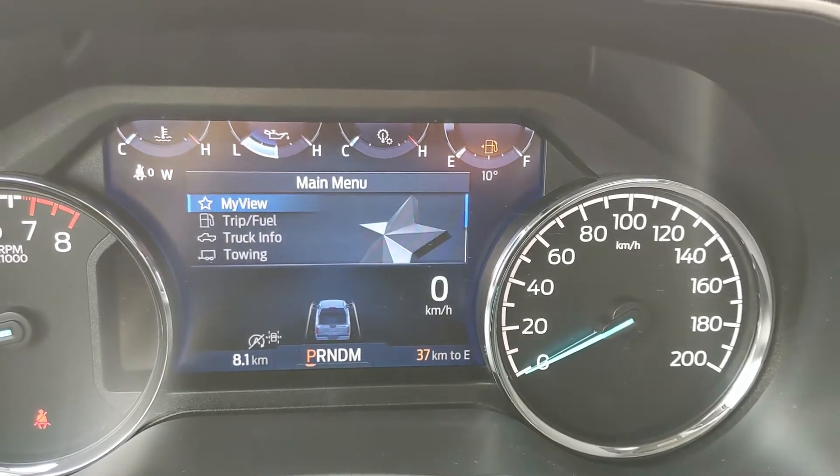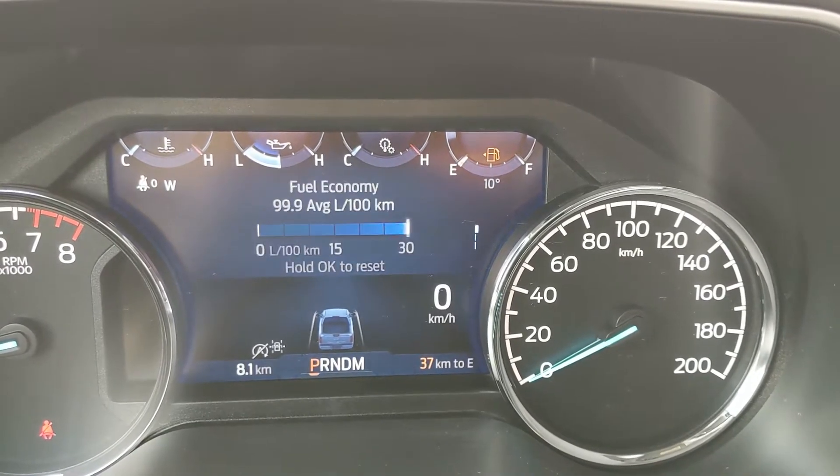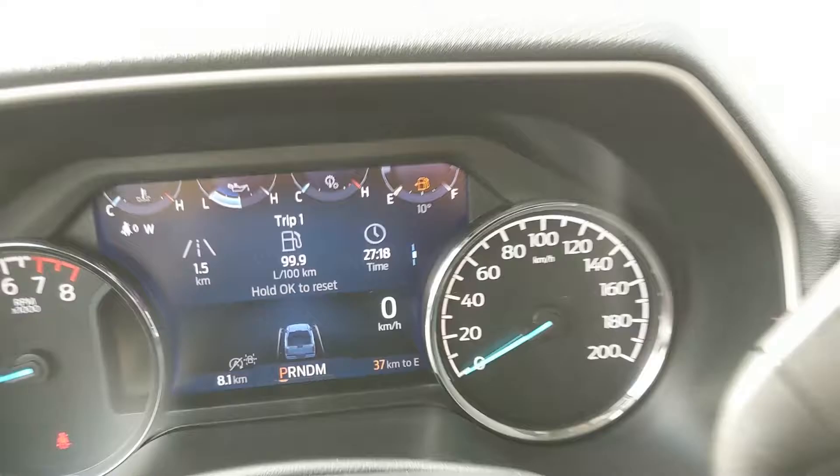Moving on to the left side of the steering wheel, you have your cruise controls with your lane-keeping system, and you have your hands-free phone and radio controls along the bottom of the steering wheel.